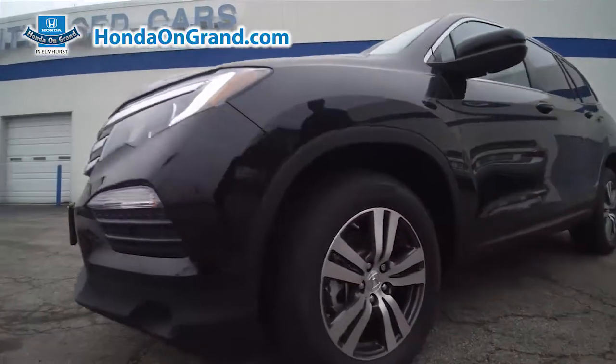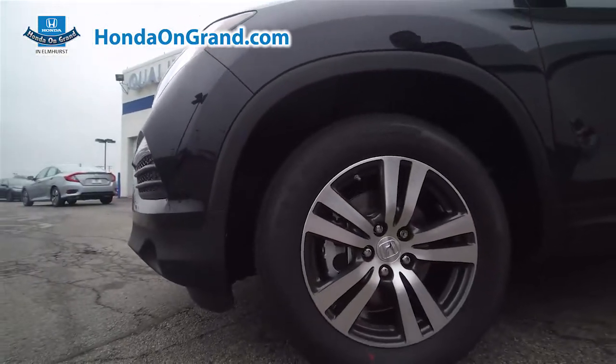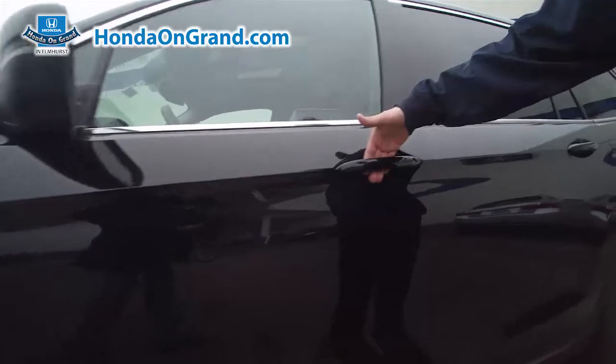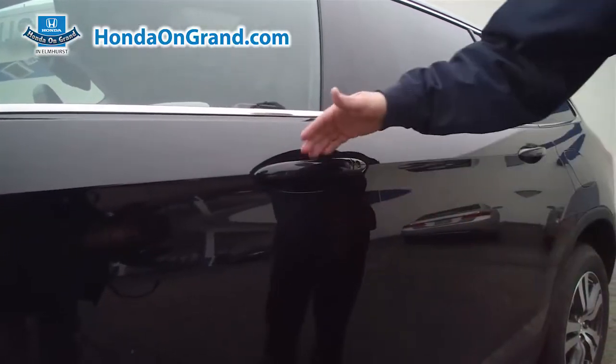You come here, we have our stylish 18-inch wheels, comes with Bridgestone Dueler tires. We have the keyless entry and the push-button start for easy access.